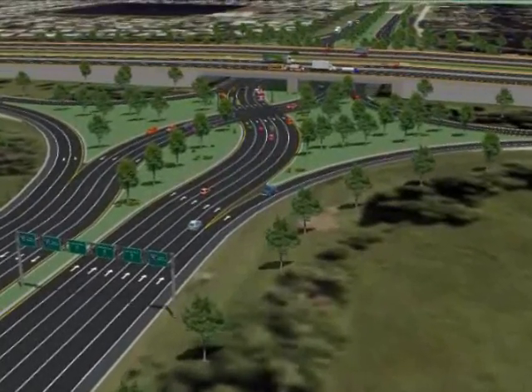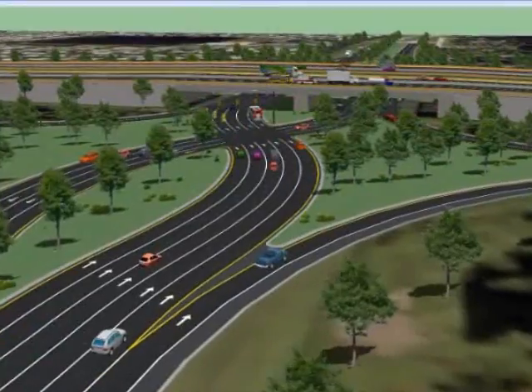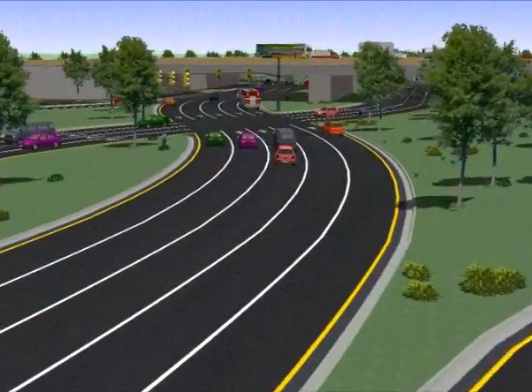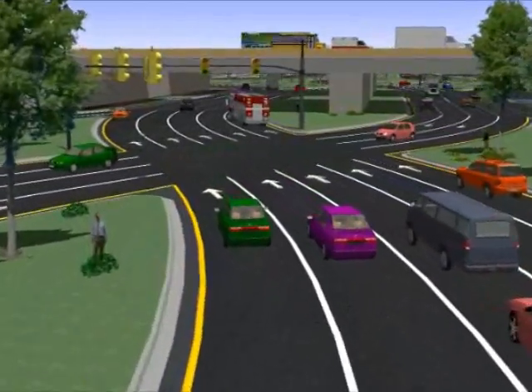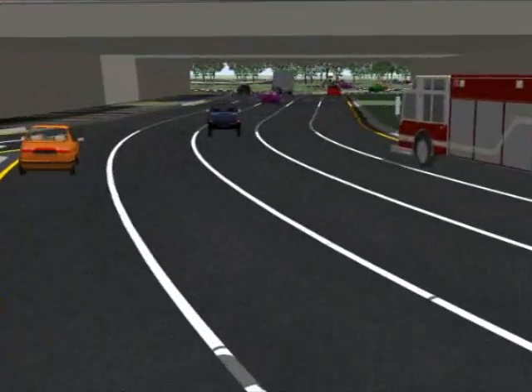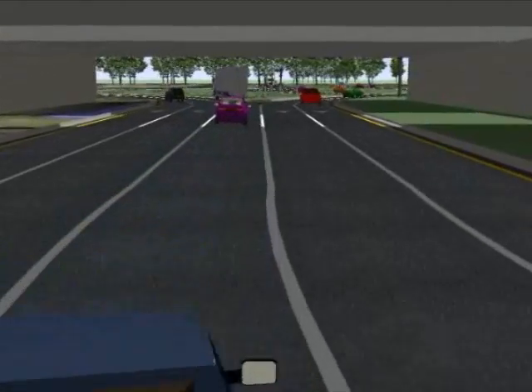The Diverging Diamond Interchange, known as the DDI, is the preferred alternative for both the Clark Road and University Parkway interchanges at I-75. The DDI is a form of interchange in which the two directions of traffic on the arterial street cross to the opposite side of the roadway on each side of the interstate bridges.